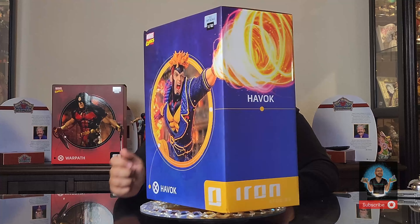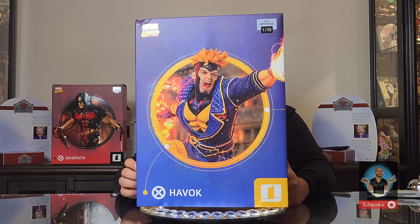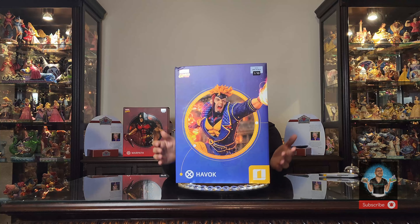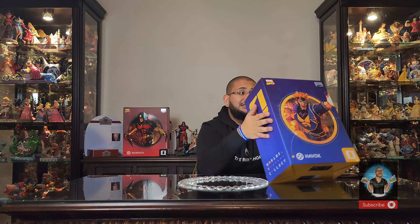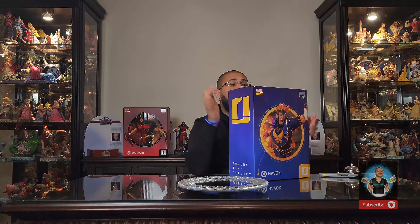There is an incredible Facebook group — it's the X-Men vs. Sentinel Iron Studios group. You can join that group; I'll link it in the description. It's an incredibly supportive group. If you are collecting this series or want to learn more about it, you can meet like-minded individuals who only share content based on that. I'm a part of that group and I really enjoy it.